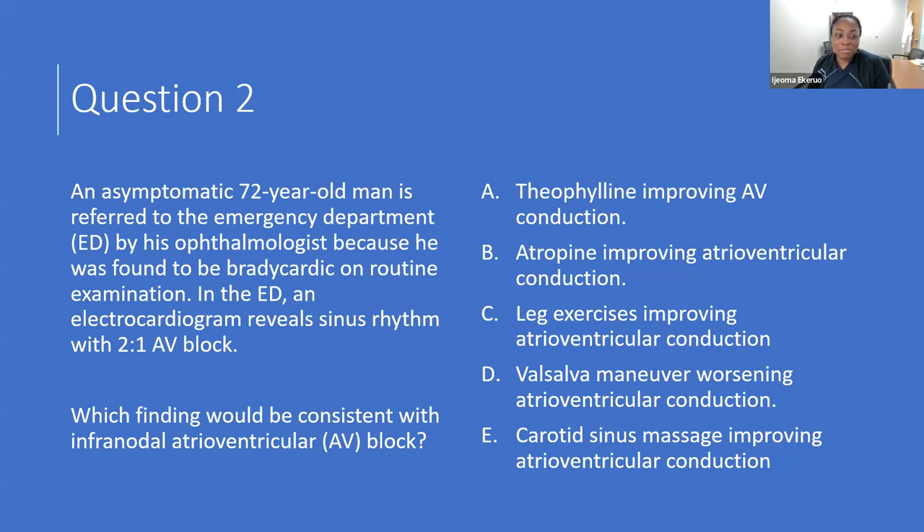Question two: an asymptomatic 72-year-old man referred to the emergency department by his ophthalmologist because he was found to be bradycardic on routine examination. In the emergency room, EKG shows sinus rhythm with two-to-one AV block. Which finding would be consistent with an infranodal AV block? The options are: A — theophylline improving AV conduction; B — atropine improving AV conduction; C — leg exercises improving AV conduction; D — Valsalva maneuver worsening AV conduction; E — carotid sinus massage improving AV conduction.